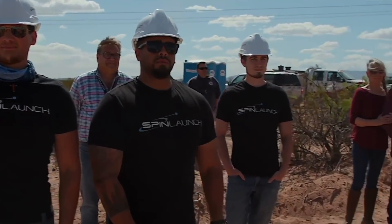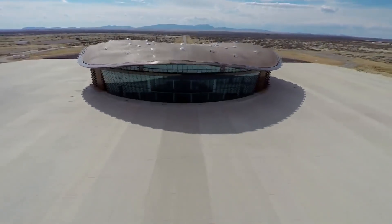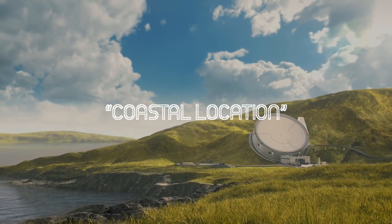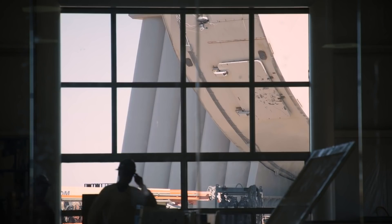SpinLaunch is now finalizing an agreement for the location of its first orbital launch system, with the company's CEO disclosing that it will not be at Spaceport America, but rather at a coastal location. According to Yaney, it should be a site that is able to support dozens of launches per day.